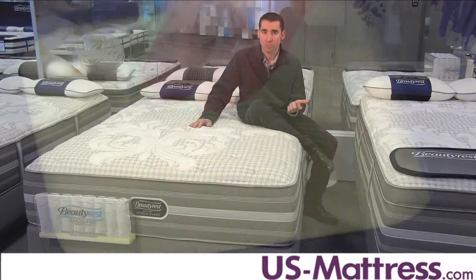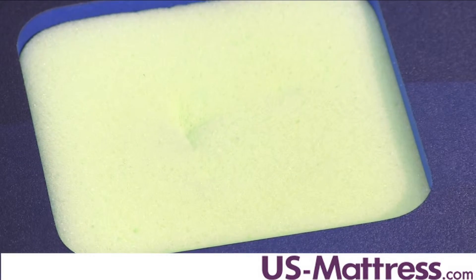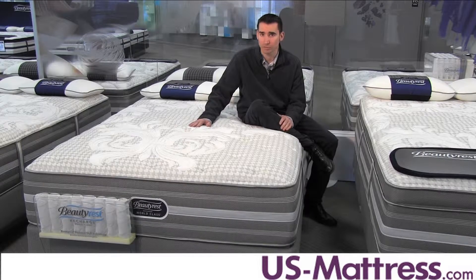Number two, it's really nice because it's open-cell, so it responds quickly — it's not going to give you that quicksand feeling like some traditional memory foams can produce. And number three, it's very durable, so it's going to help the mattress retain its showroom comfort for a long period of time.